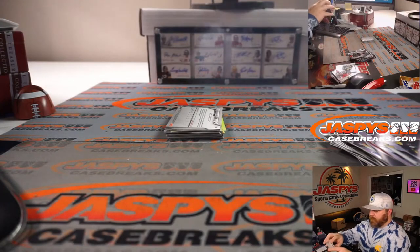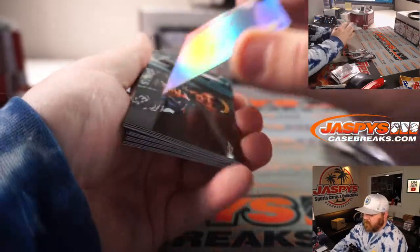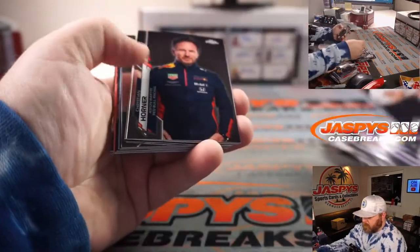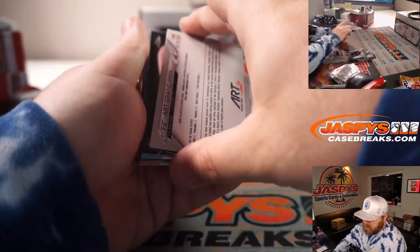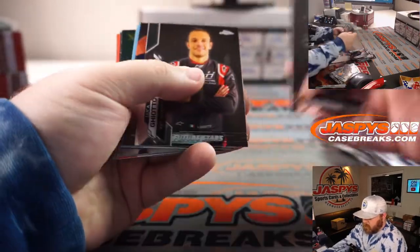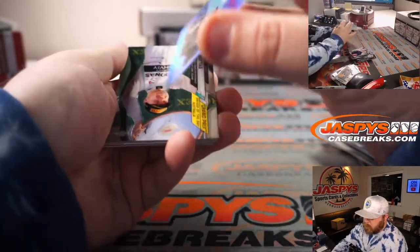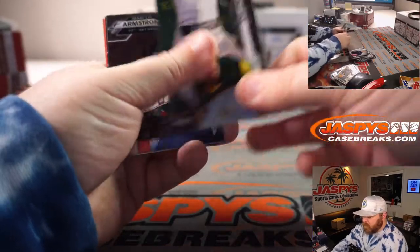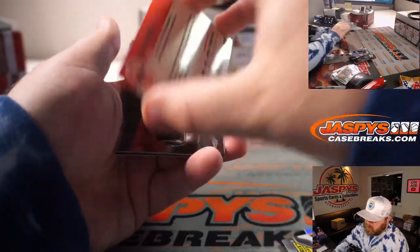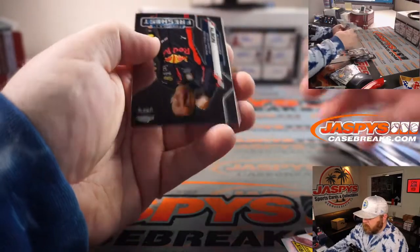The Refractor is 1 of 1. Last stack for you: Haas, Lewis Hamilton out of 399, Art Grand Prix, Romain Grosjean, Max Verstappen, Luca Giotto. And there you go.